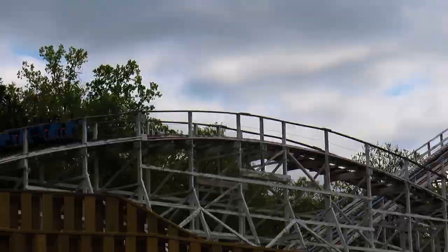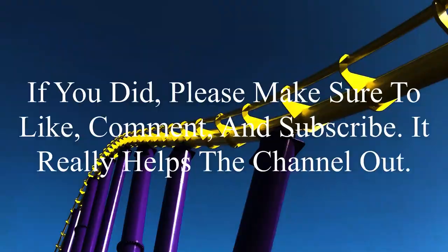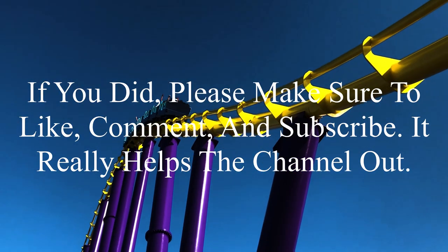Thank you guys again for watching, and I'll see you later. Bye.